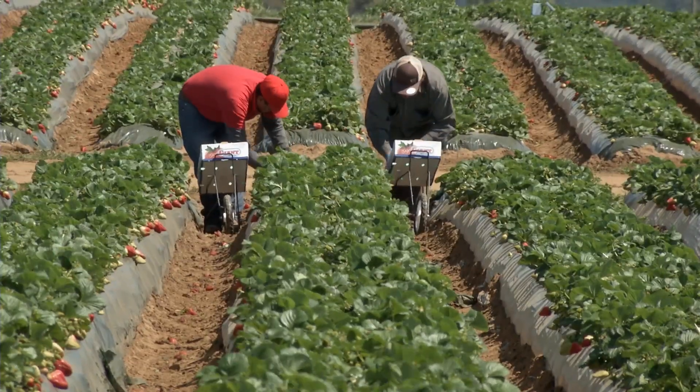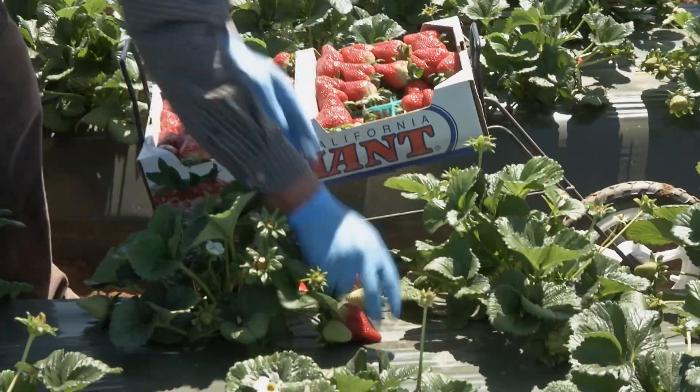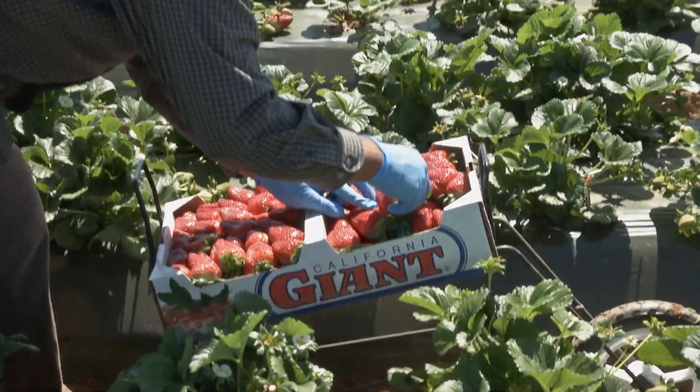The Watsonville area is one of the best areas to grow strawberries. We have the best climate for growing strawberries. We have, basically, an eternal springtime weather condition here.